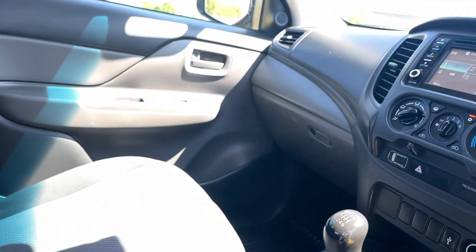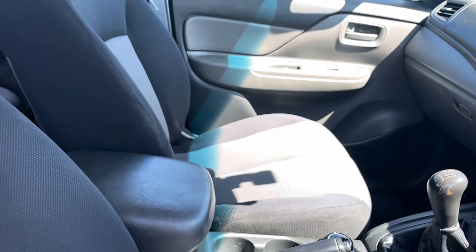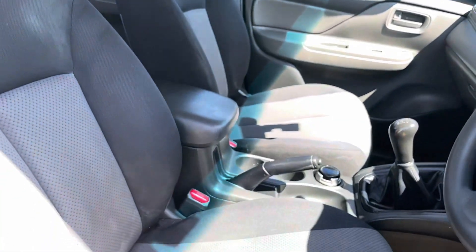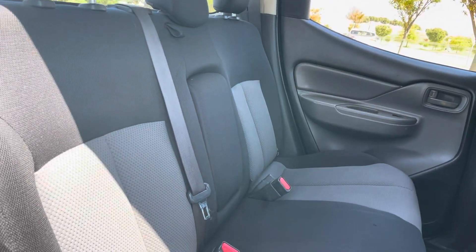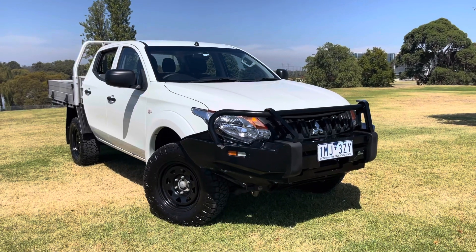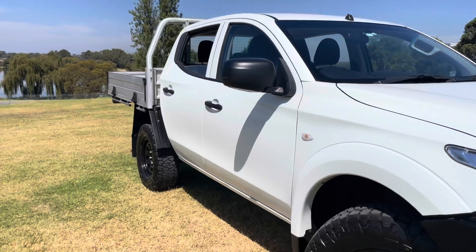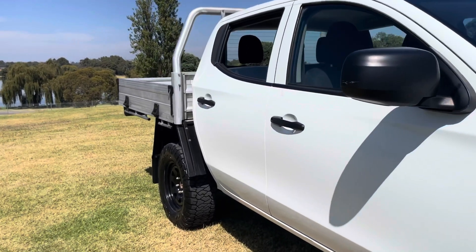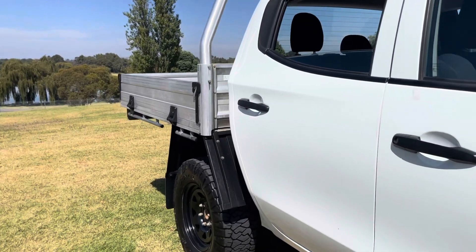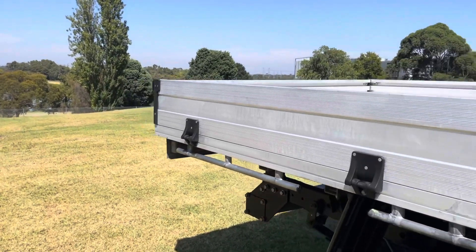We can get you into this car at a low weekly repayment. For an ABN holder, we won't need financials — we'll talk you through that when you contact us here at the dealership. A lot to like about this ute: it's here undercover on our showroom floor, code orange approved, bull bar, tray, black Sunranger wheels. We're here to help you get on the road quickly here at Dealership Direct. Thanks very much, we look forward to seeing you down at the dealership.